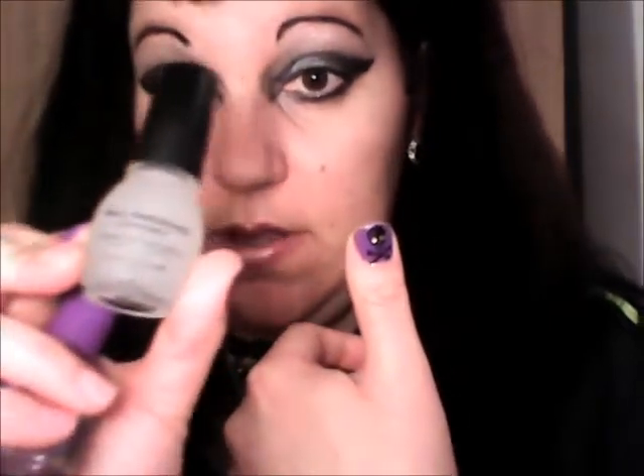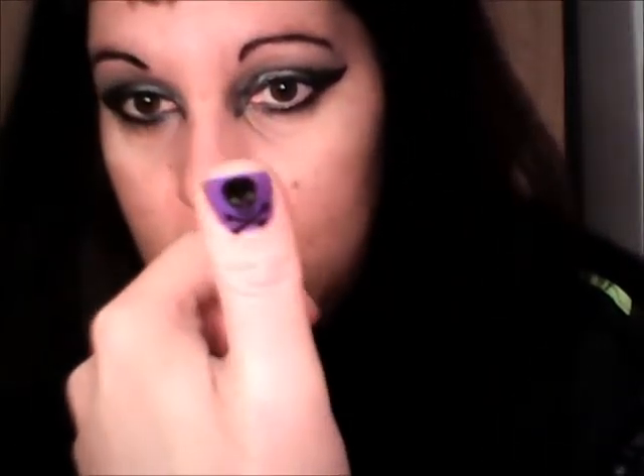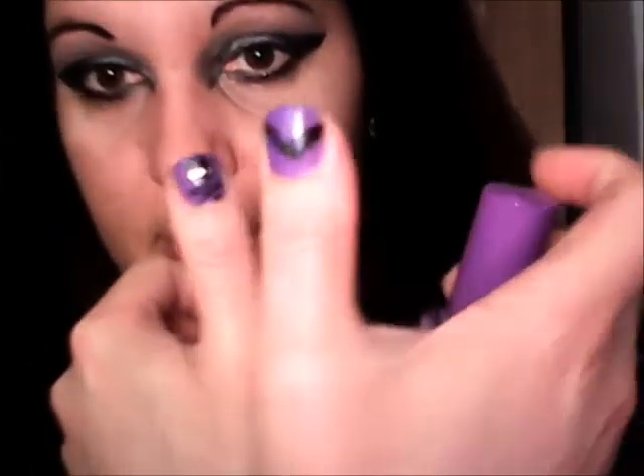And then I added a sticker to it and put this Sinful Colors nail hardener, which is pretty darn good stuff, on top of it. And it looks really great. And here's mine with the bat.